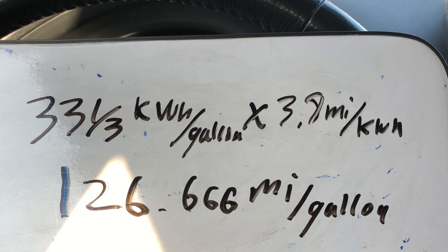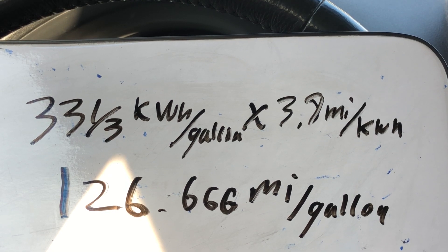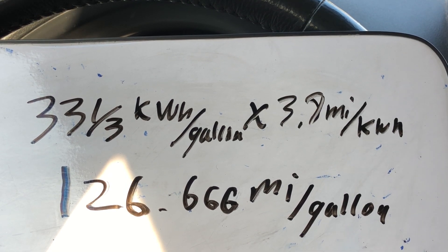So 126.666 miles per gallon — you could round it up to 130. But that's just for the Nissan Leaf, specifically a 2015, and I'm not the best driver on earth.